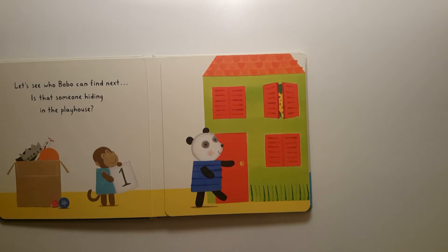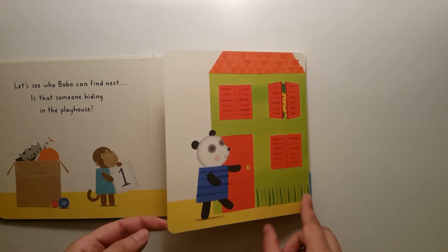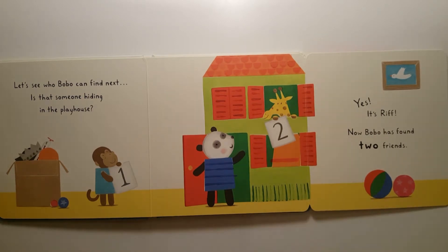Let's see who Bobo can find next. Is that someone hiding in the playhouse? Two! Yes, it's Riff. Now Bobo has found two friends.